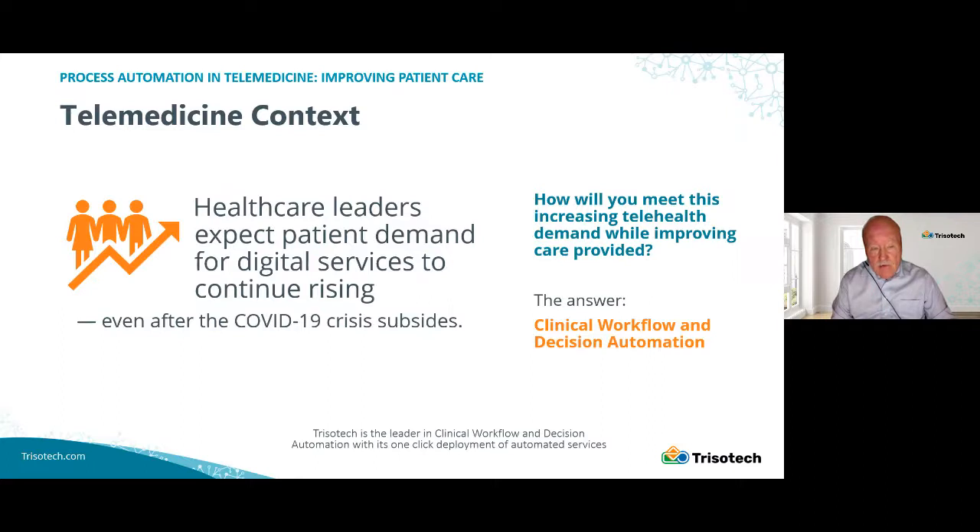One of the big drivers for that are large companies that are getting heavily involved in telemedicine, such as Amazon, Walmart, and some other companies.